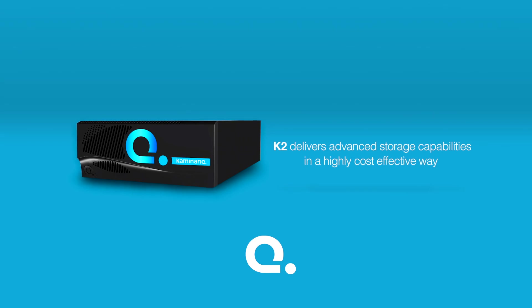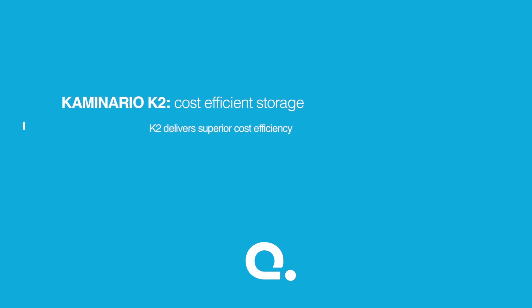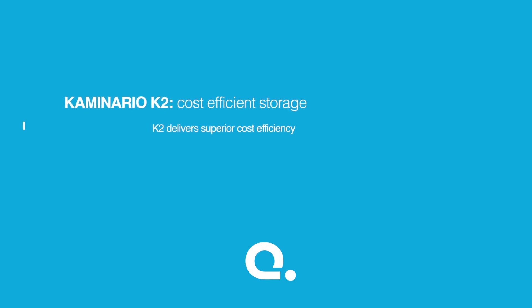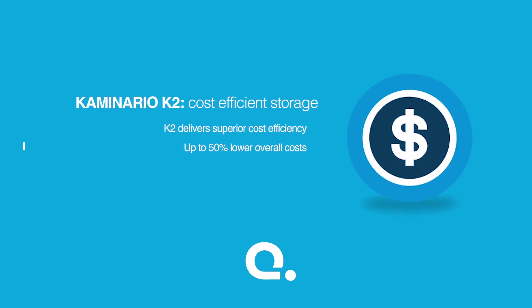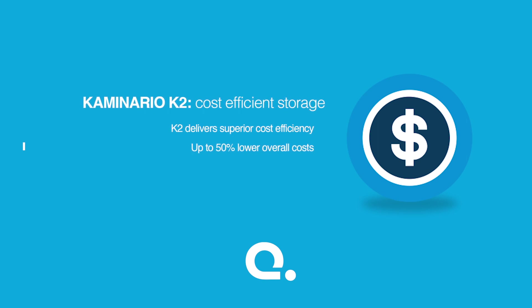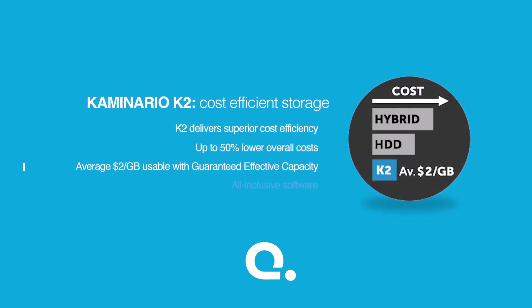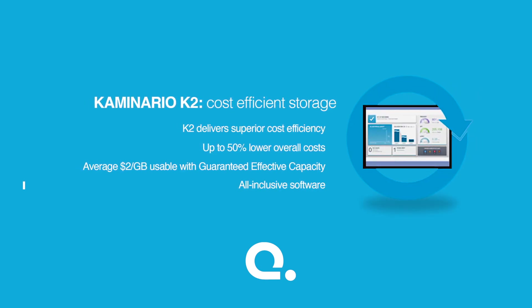So how is K2 ready to handle the challenges of primary storage? K2 delivers all the advanced storage capabilities that IT already expects in a highly cost-effective way. K2 delivers superior cost efficiency so you can deploy it for all your workloads. K2's acquisition and operating costs, including lower power and data center space, can be up to 50% lower than those of legacy or hybrid arrays. And the average price of $2 per gigabyte with all-inclusive software makes Flash storage more accessible than ever before.